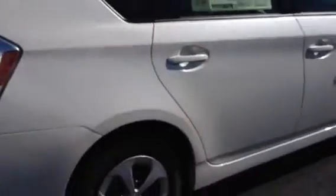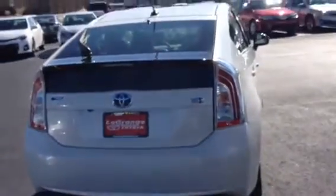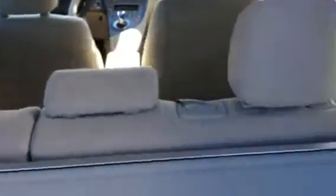This vehicle comes with the star safety system, lots of airbags — it's a very safe car. The hatchback design gives you lots of room, and it even comes with a backup camera. There's lots of trunk space, and it has a tonneau cover that can be pulled.